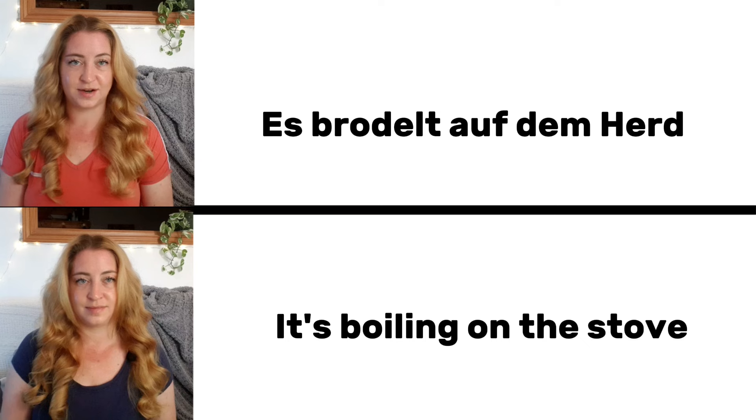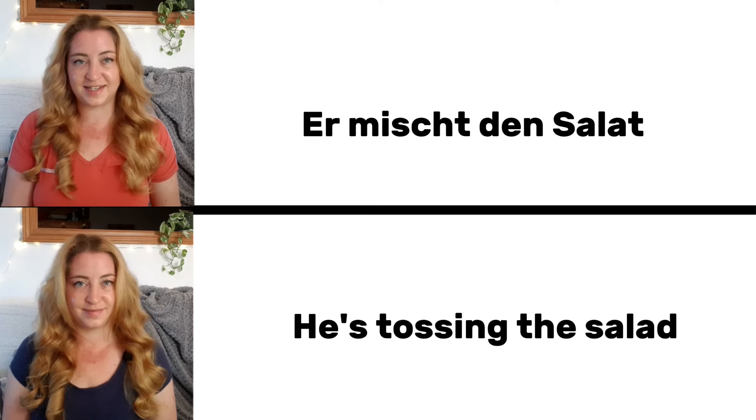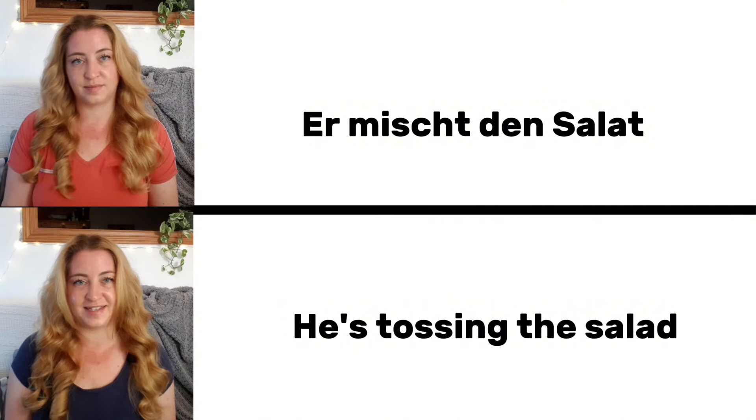Es brodelt auf dem Herd. It is boiling on the stove. Er mischt den Salat. He is tossing the salad.